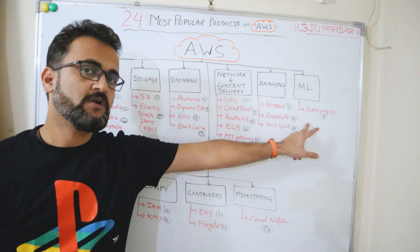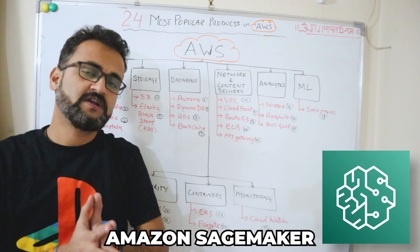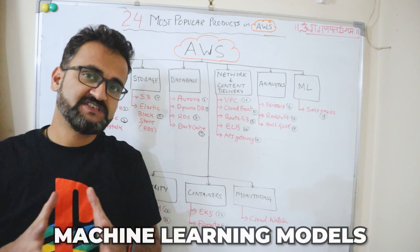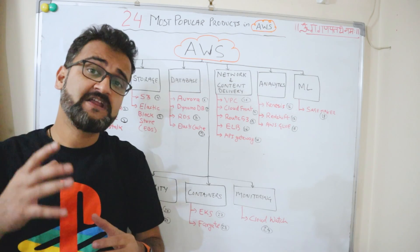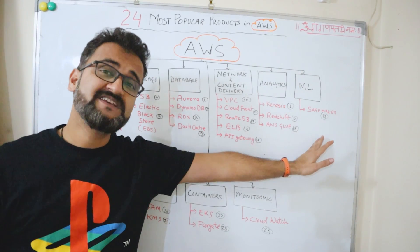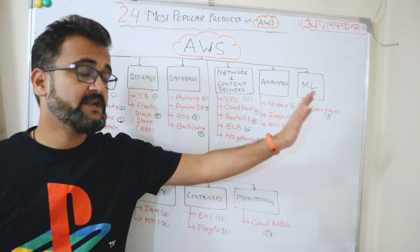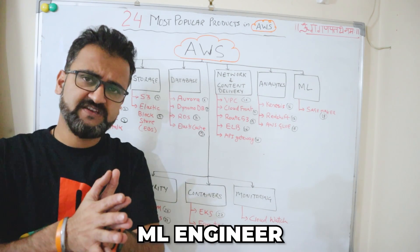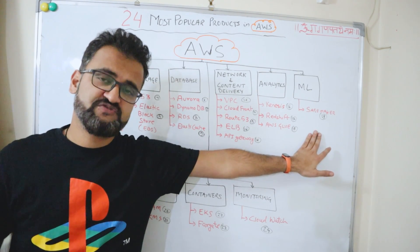Under machine learning, the highlighted product is Amazon SageMaker. It can be used to build, train, and deploy all types of machine learning models, and helps implement MLOps — machine learning operations. While working on ML models, you don't have to worry about backend infrastructure because AWS handles that. SageMaker is essential for data scientists and ML engineers.